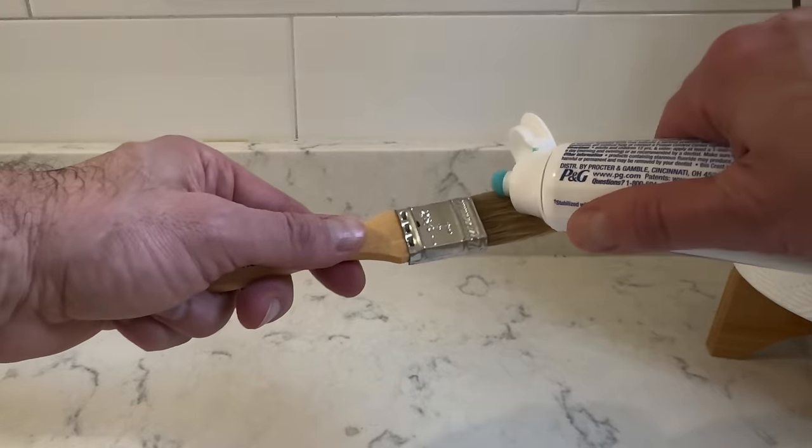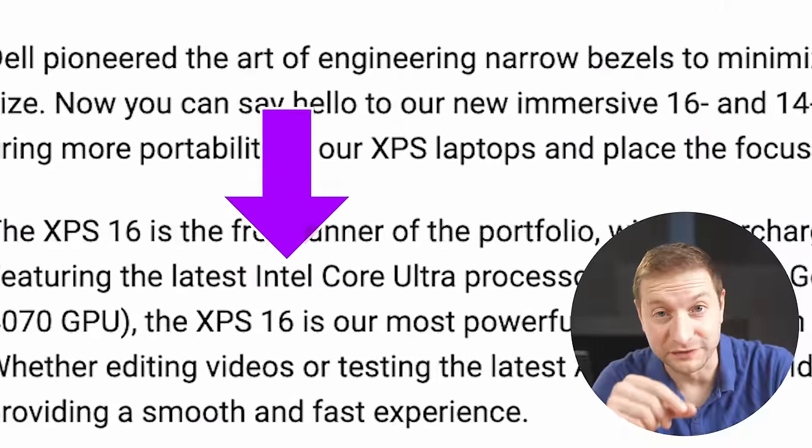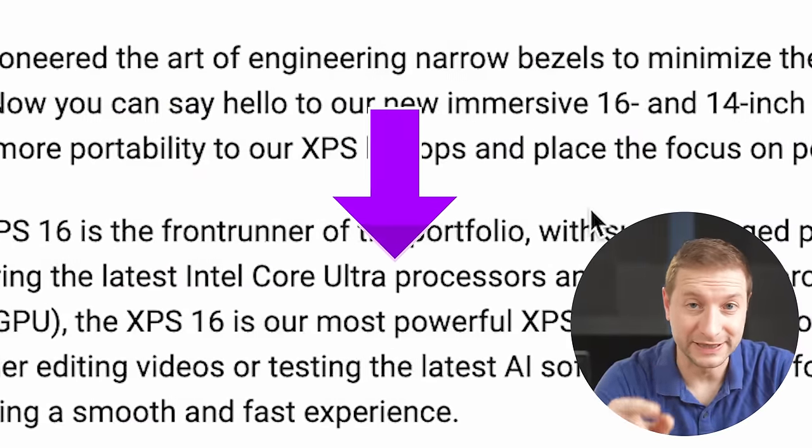I don't know about you, but if I was told I was brushing my teeth wrong all my life and had to change, it wouldn't be an easy change either. Use an electric toothbrush. Speaking of Dell, they're already including this new line of chips in their latest XPS 14 and XPS 16 machines, which I'd like to get my hands on as soon as possible so I can test them out.